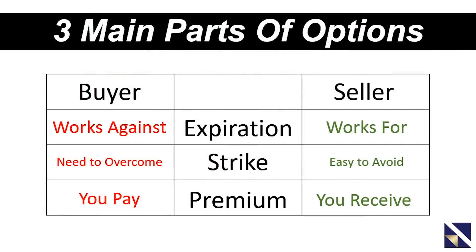Most option buyers out there don't do it correctly, and that's never going to stop — you might as well take advantage of that. An option seller benefits in three ways from all the mistakes most option buyers make. Since most option buyers set their expiration too close and set their strike price too far away, those two items are working against them. For you as the seller, the expiration works for you instead of against you, the strike price is easy to avoid instead of having to overcome it, and instead of paying premium you're going to receive it. So to generate a consistent monthly income, you're going to be an option seller.